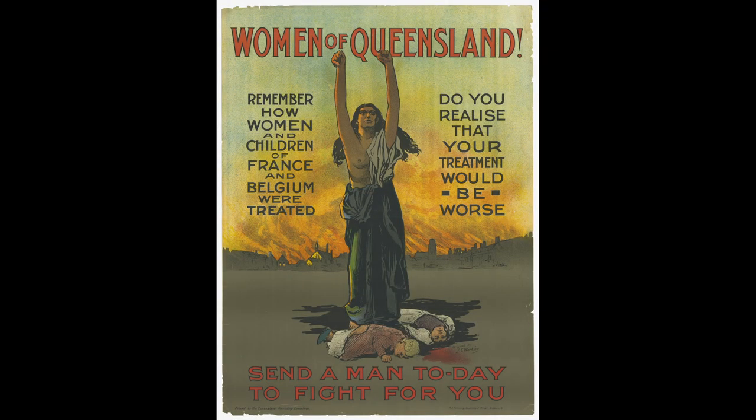By the time the First World War rolled around, recruiting posters were often aimed at women. This one, with the heroic figure of a woman in the centre, suggests that they send a man today to fight for you, with the prospect of suffering the fate of the women and children of European nations raised as a spectre. Visual references to classical sculpture also work the psychological message, as does the sunset with a fiery sky behind the central scene and the dead bodies of children at the feet of this female figure. This was designed by JS Watkins, who lived from 1866 to 1942, and the poster is dated 1915.